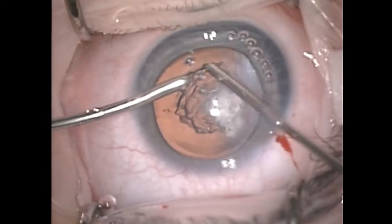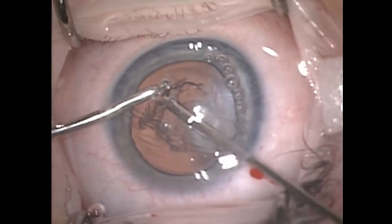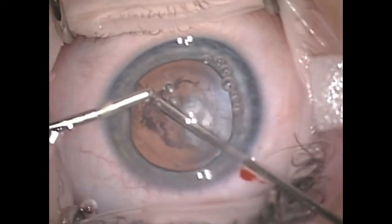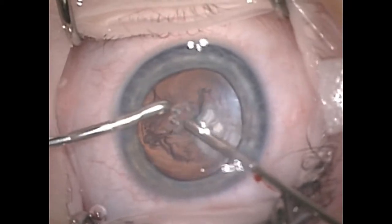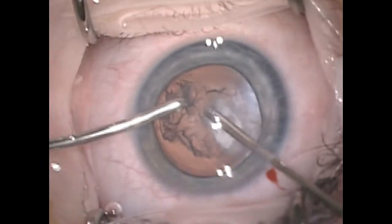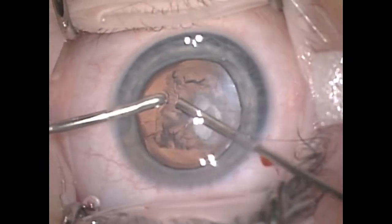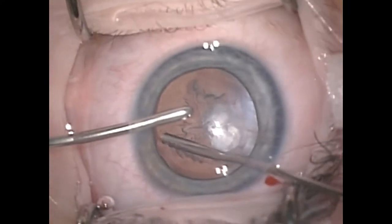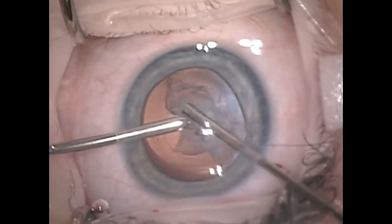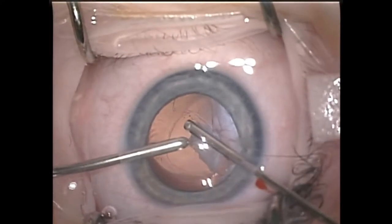Once we're happy with the size of the capsulorhexis, the next step is to move on to removing the cataract. As many of you will be aware, congenital cataracts are much more soft than adult cataracts and as such the same surgical techniques are not required. In fact, the only thing that we had to divide and conquer here was our fear of irritating that vascularized membrane prematurely and having it flood the microscope view with blood. Fortunately that didn't happen, and as you can see the cataract came out quite nicely.